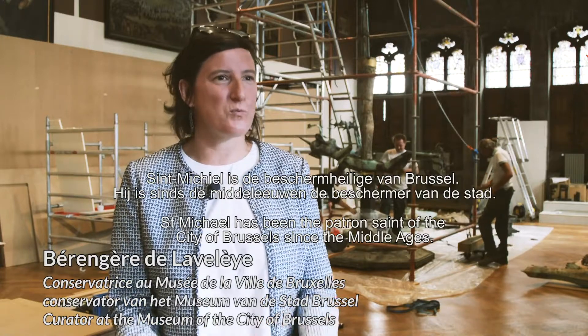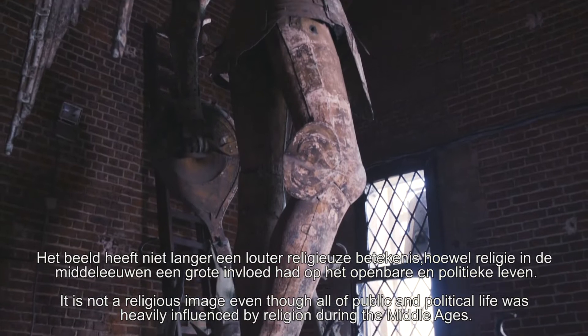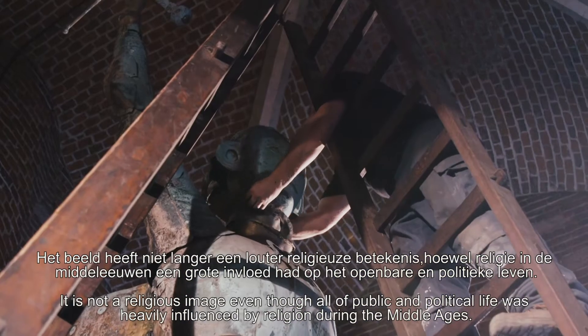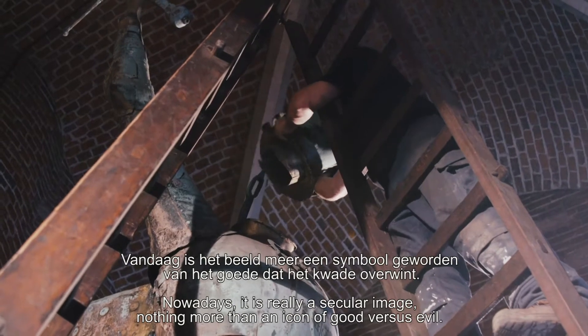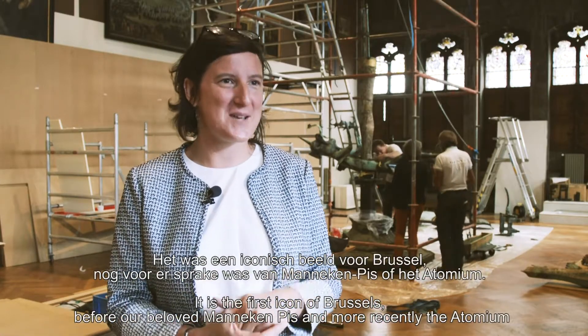Saint-Michel, c'est le patron de Bruxelles, c'est le protecteur de la ville, et ce depuis le Moyen-Âge. Aujourd'hui, c'est vraiment une image laïque, et c'est simplement l'emblème du bien qui contre le mal. Et c'est l'image de Bruxelles avant même notre cher Manneken-Pis, et plus récemment l'Atomium.